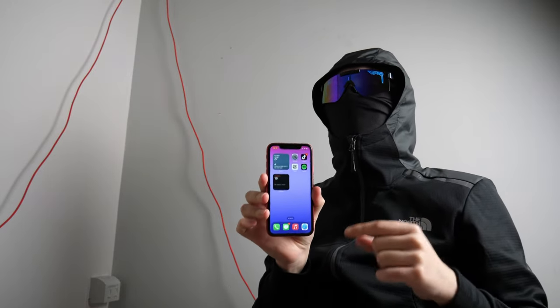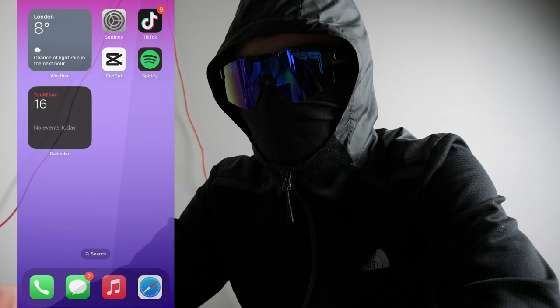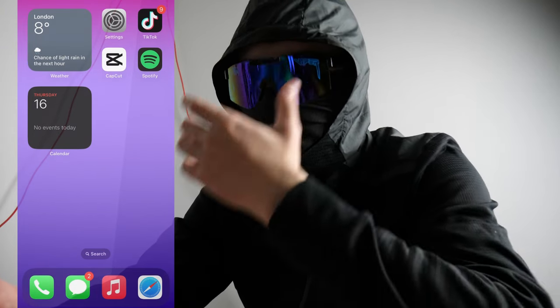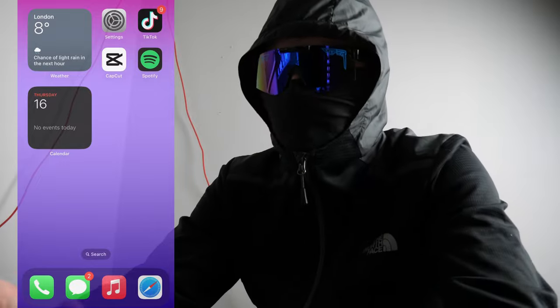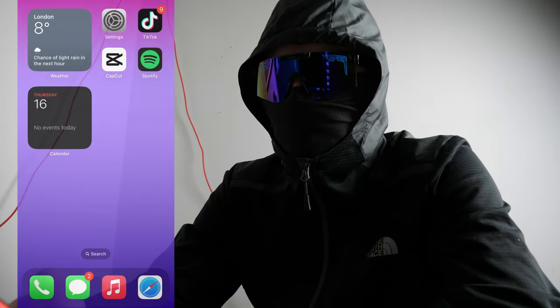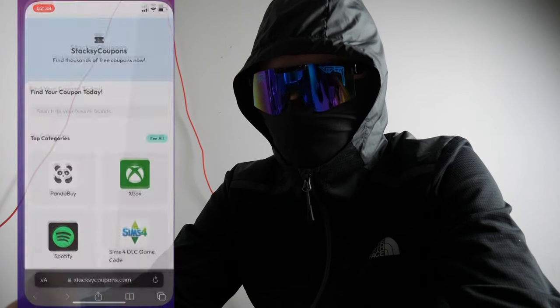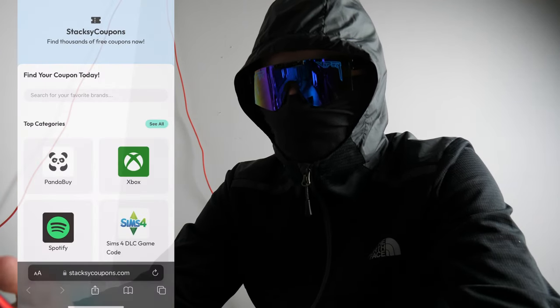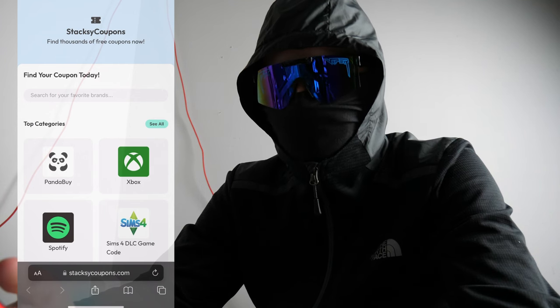In this video I'm going to show you exactly how you can get free shipping using your phone. There should be a screen recording on screen right now. The first thing you want to do is have your iPhone or Android at the ready, and just head straight over to Safari.